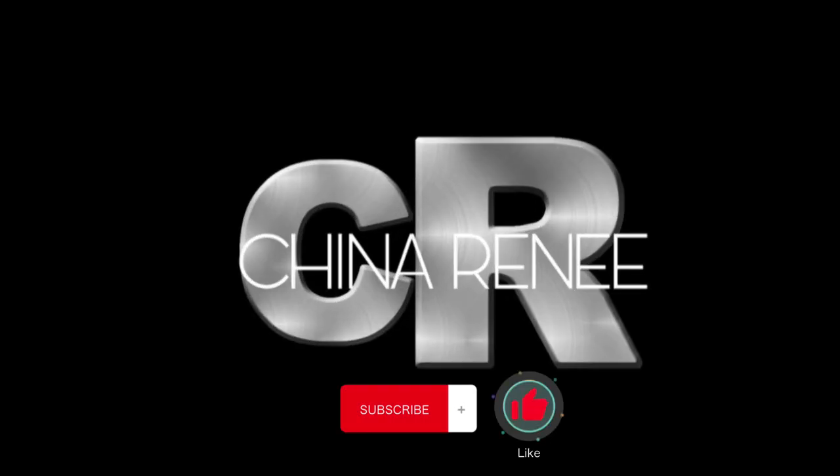What's up everybody, I am China Renee. Thank you for clicking on this video. If you're new to my channel, welcome, and if you're not new, welcome back China gang. I found a serious beauty supply hack — basically I found so many supplies that I would normally get from the beauty supply store for a fraction of the price, and I mean a serious fraction.